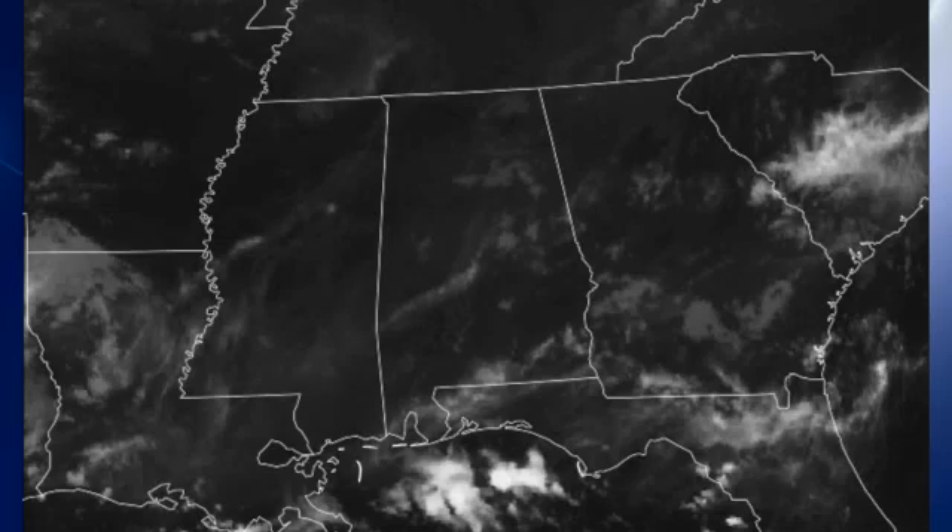This is your Weather Extreme video for Saturday, August the 11th. I'm meteorologist Brian Peters. Thanks so much for tuning in. Our satellite image this morning shows we do see some clouds over Alabama, and harder to see though is that we do have some fog going on.